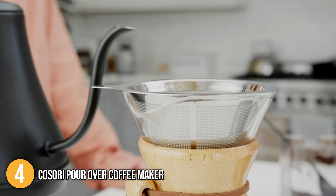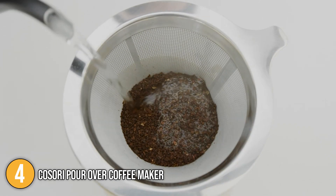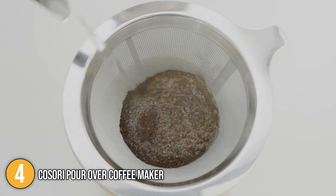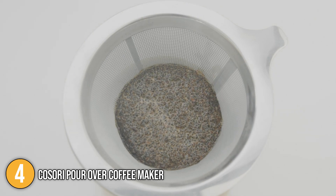In terms of personalizing your brew, our team had full control over the coffee making process as we were able to change up the water temperature, water flow, and coffee ground concentration to get the tasty cup of coffee you've been wanting.